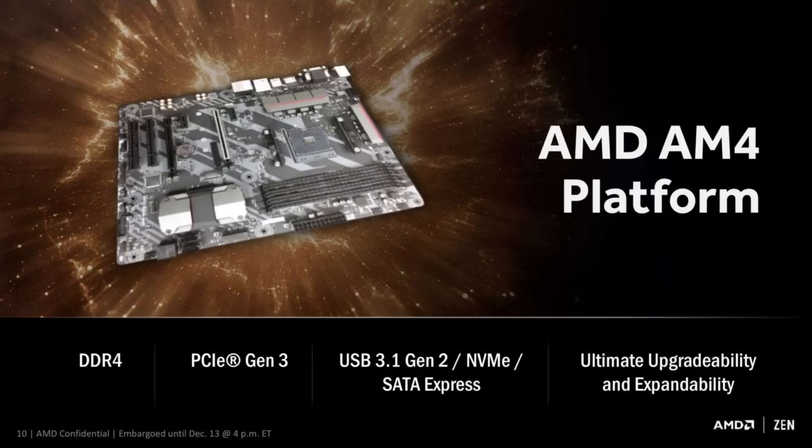From that perspective it does look like a straight competitor for the Broadwell E range of products. However, Summit Ridge sits on the AM4 platform, which looks much more like Intel's mainstream Sky Lake platform. You have dual-channel memory and it's now moving to DDR4 — with Bristol Ridge we already saw AMD introducing APUs that use DDR4 memory.